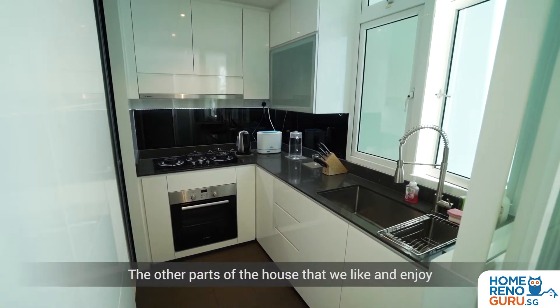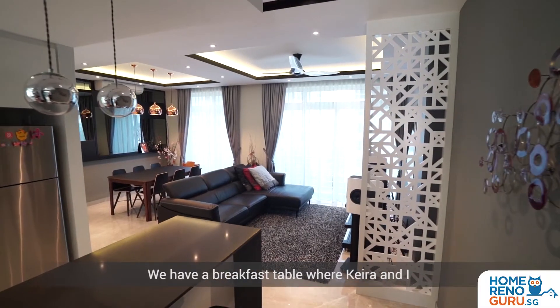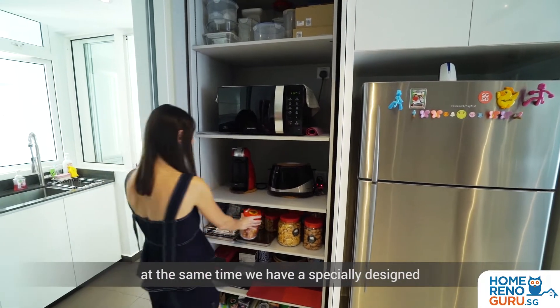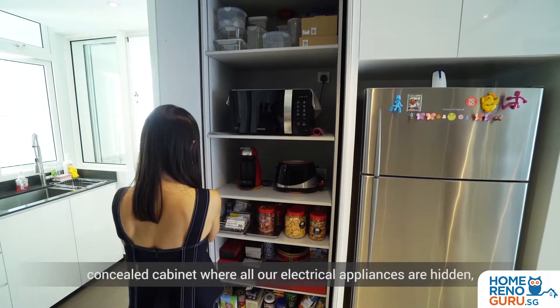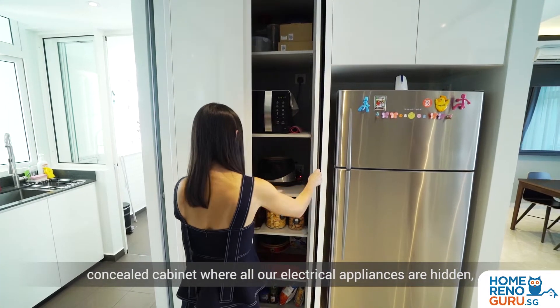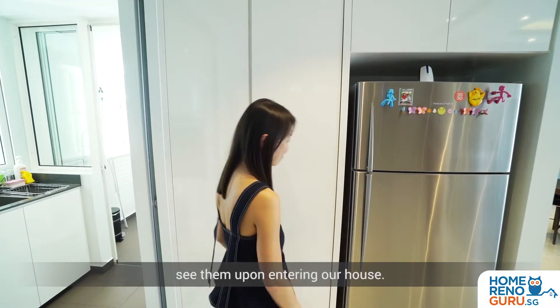Another part of the house that we like and enjoy is the dry kitchen area. We have a breakfast table where Kyra and I have our breakfast every morning, and at the same time we have a specially designed concealed cabinet where all our electrical appliances are hidden, so that people do not see them upon entering our house.